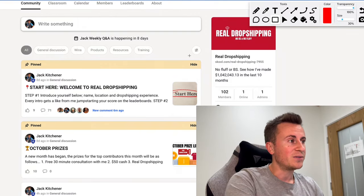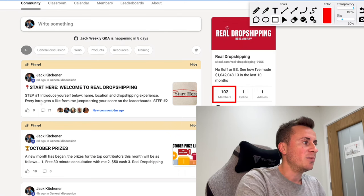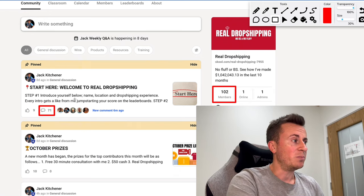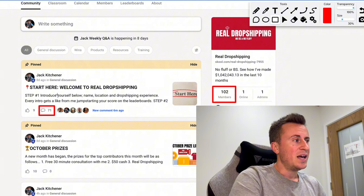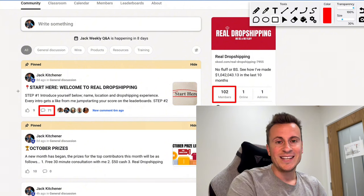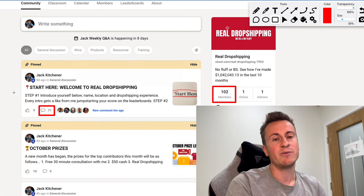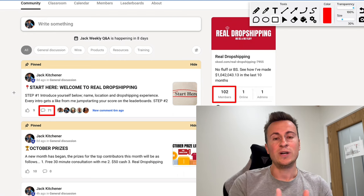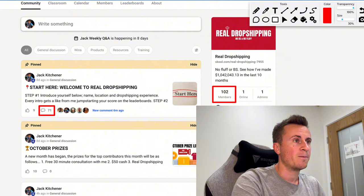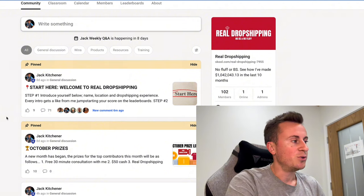We currently have 102 members and it's a very engaging community — 71 comments from the 102 members on the welcome post alone. It is genuinely a really great place to be. Even though it's a pretty brand new community, everybody's very positive and supportive, and everybody's in the same boat wanting to start a successful dropshipping business and helping each other do that.